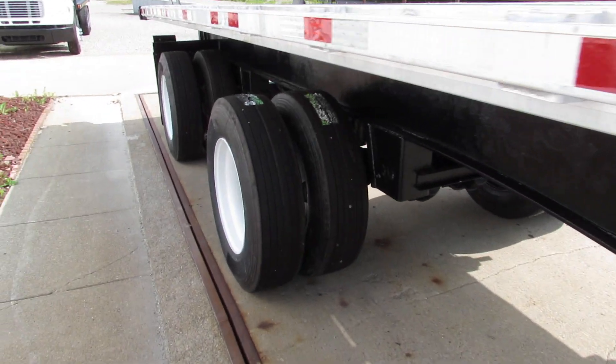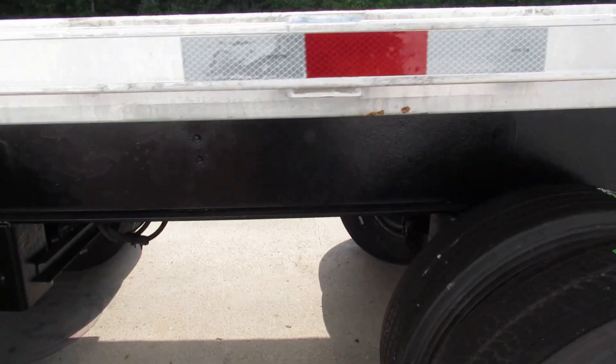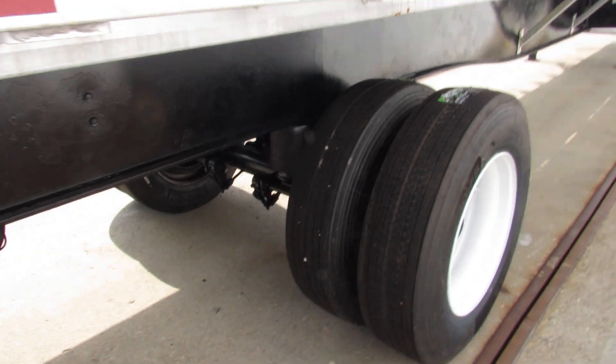All 8 tires are brand new on refurbed outer steel rims, 80% brake or better, air ride suspension.